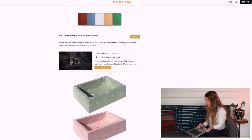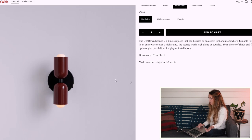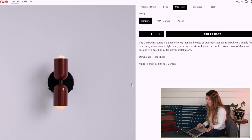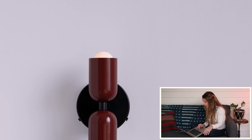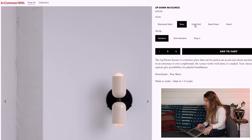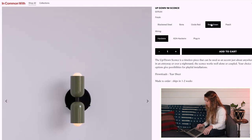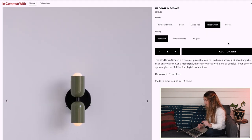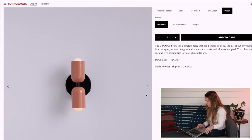Number four is this lighting company called In Common With. This is a fixture called the up and down sconce. I like the idea of this from a functionality standpoint — the down task light offers functionality for tasks, but the up light gives you an ambient glow on the wall, so it really becomes a piece of art. This comes in five different colors: black, bone, red which looks more burgundy, a green — very 70s vibes that I love — and peach.